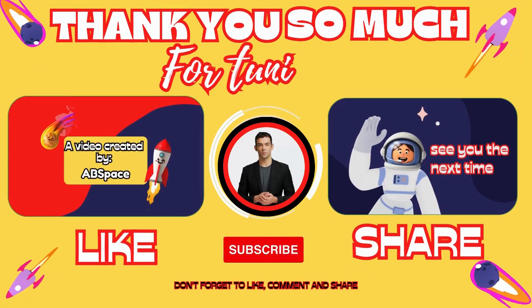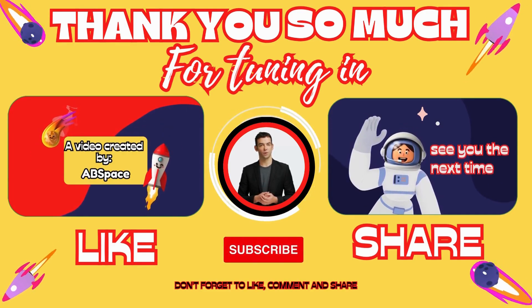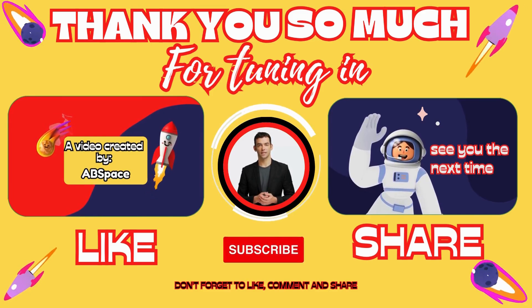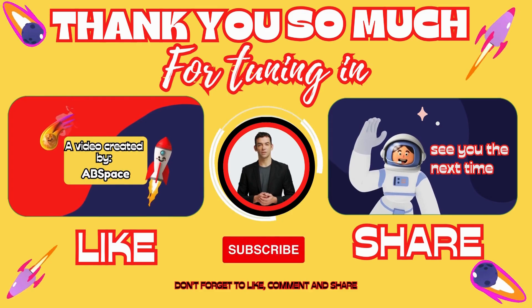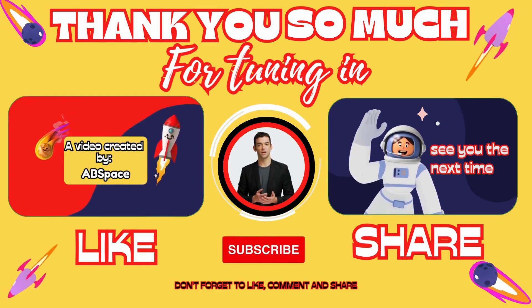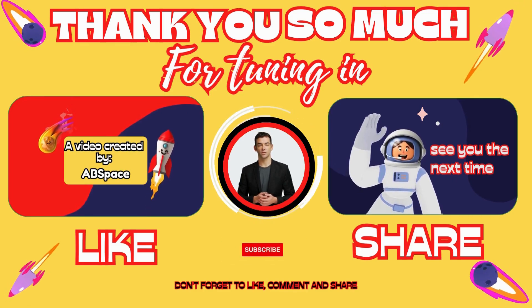And that's about it for today's episode. Thank you so much for tuning in. If you enjoyed watching and found it useful, please make sure to subscribe to the channel and hit the like button. You can also become an exclusive member through the link in the description below. Thanks for watching and see you next time.